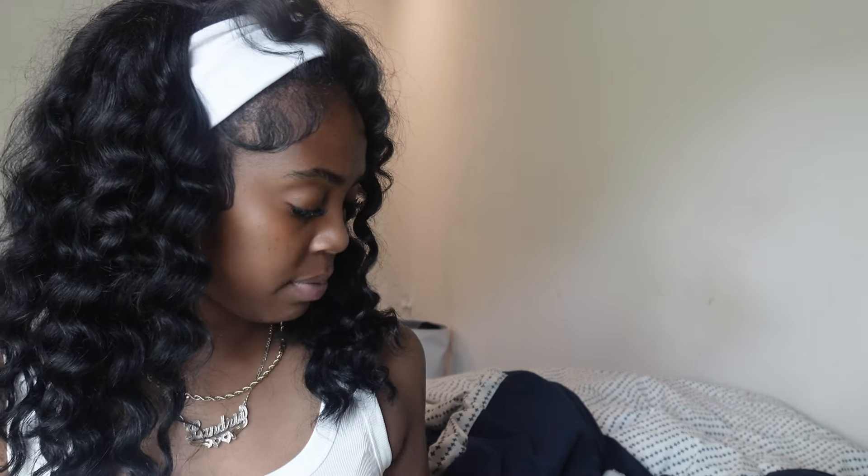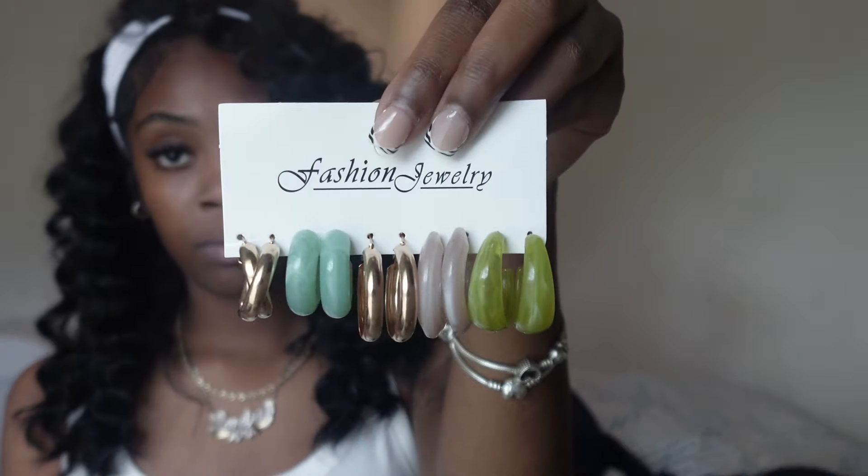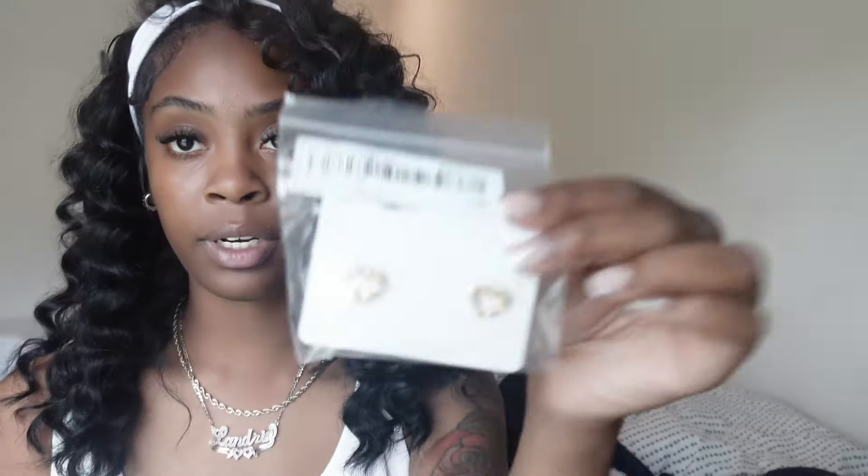Next I have some earrings to show you guys. I love hoop earrings — I haven't worn studs in so long since I lost my Toy Birch earring. I'm still heartbroken over that. I've been wearing hoops lately. I got hoops in my second hole too. I got these, which are really cute — peep my zebra nails y'all. And I got these as well. I also got another pair — these heart earrings right here. They're really cute.